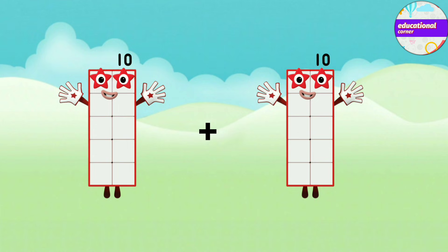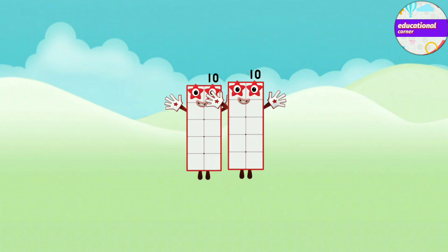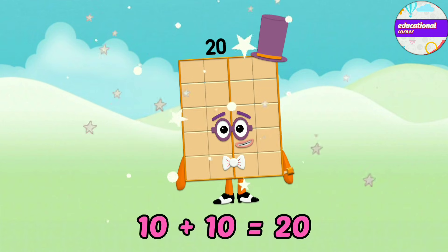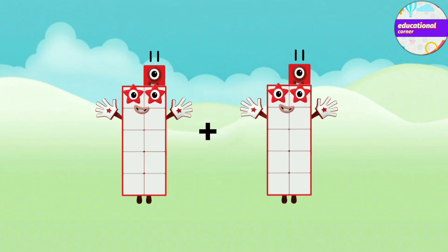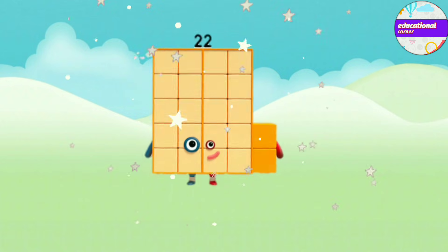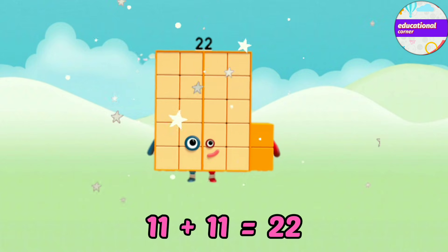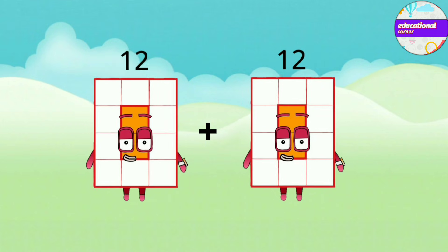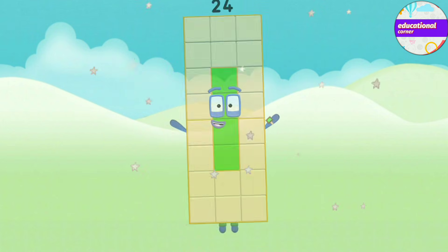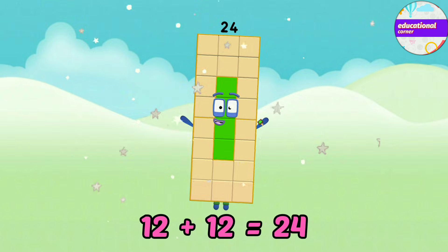Ten plus ten equals twenty. Eleven plus eleven equals twenty-two. Twelve plus twelve equals twenty-four.